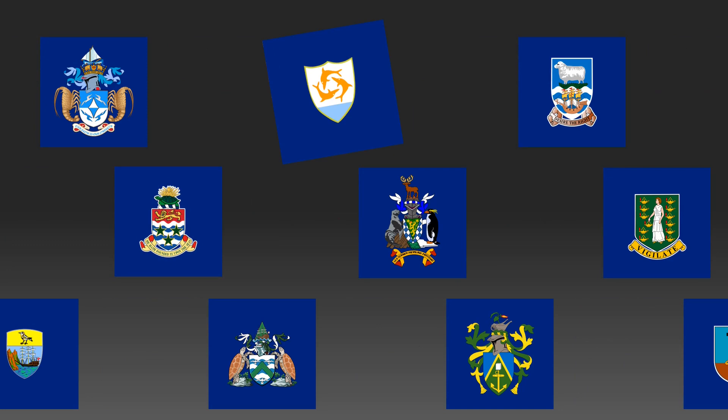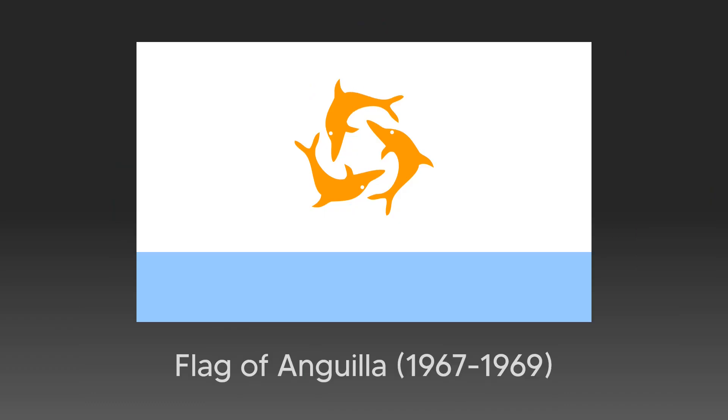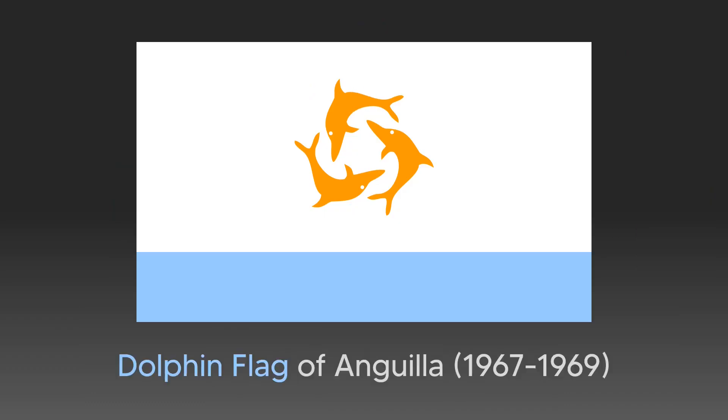It might as well be the design of a flag, because it actually was. They call this the Dolphin Flag, and it was officially flown in the Republic of Anguilla from 1967 to 1969.